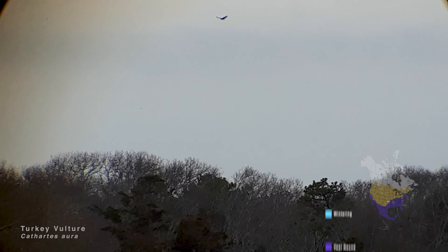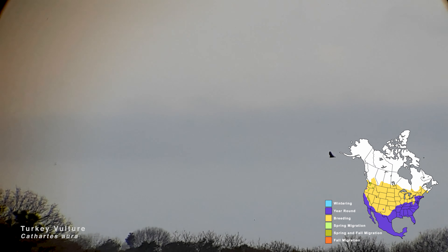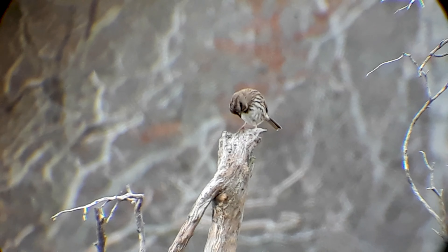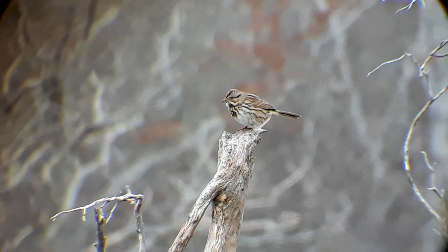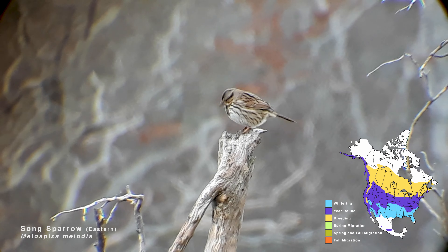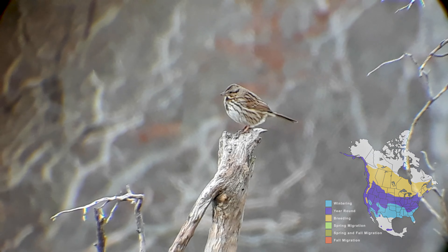This here is a turkey vulture — notice the V-shape it makes when it glides along. They tend not to flap as much, and when they do it's very slow and lumbering. I heard a few subtle chips and squeaks near a pile of brush behind me and decided to investigate. Here we have a nice little song sparrow. Song sparrows are very common and occur throughout North America, and each subspecies is different in color.